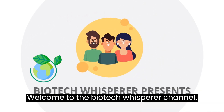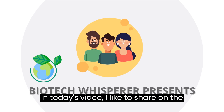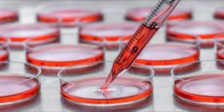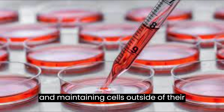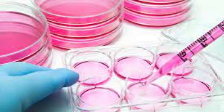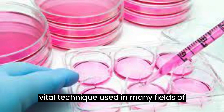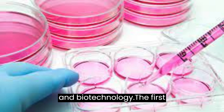Welcome to the Biotech Whisperer channel. In today's video, I'd like to share on the topic of cell culture. Cell culture is the process of growing and maintaining cells outside of their natural environment in a controlled laboratory setting. It is a vital technique used in many fields of science, including biology, medicine, and biotechnology.